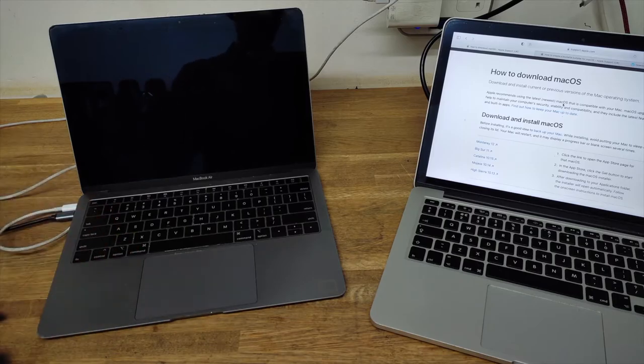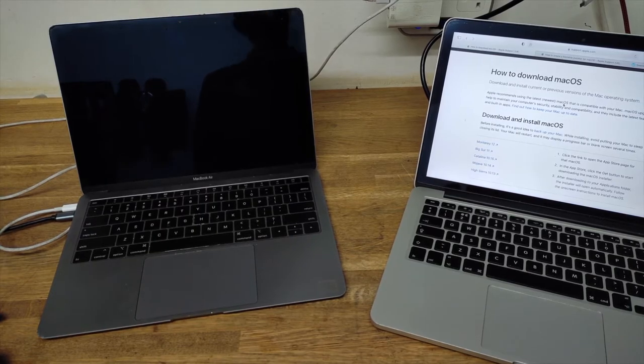Even to boot into Internet Recovery, after you've connected to Wi-Fi, it takes like 20 to 30 minutes — some people get 10 minutes, some 15 minutes. And then when they go into Internet Recovery, it takes another 2 to 3 hours to install Mac OS. That's one issue.